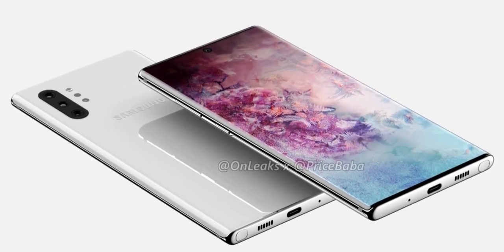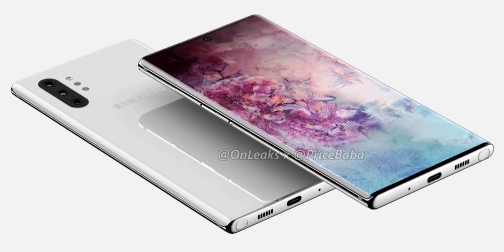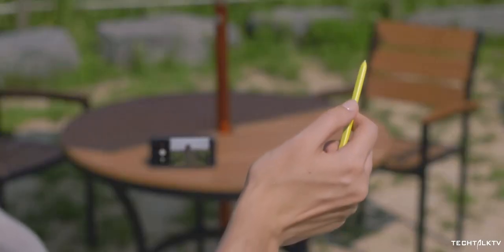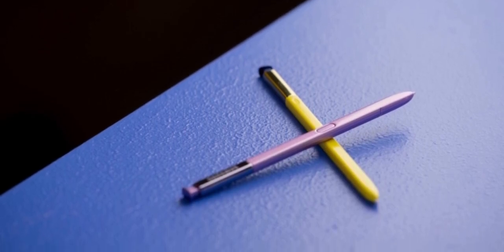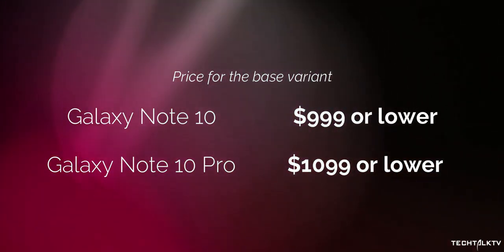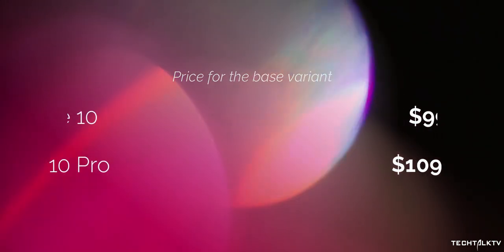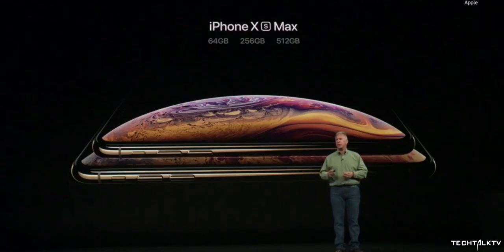Some of you might ask why Samsung is even releasing two Note models this year, as there is no substantial difference between the two models. I guess it has to do with the price. Samsung will go crazy with the price this year — the Pro model will likely cost $1,100. It's not really a good image for them to show that their latest smartphone costs $1,100. So to soften the blow, they are launching another model and they'll market it like: our new Note model starts at $999. If you want a higher model, you can pay $100 extra and get the Pro variant, just like how Apple did last year. It's basically a marketing trick.